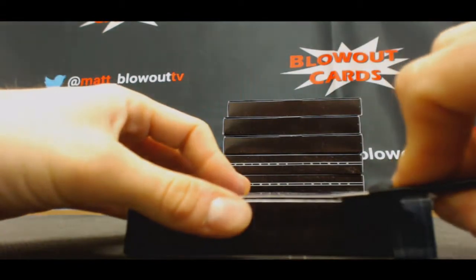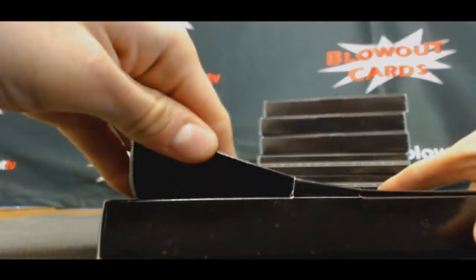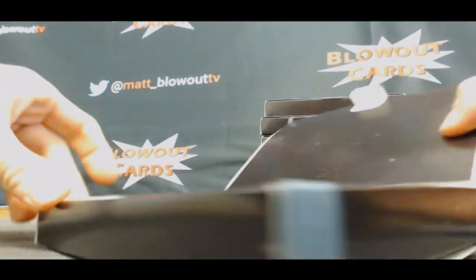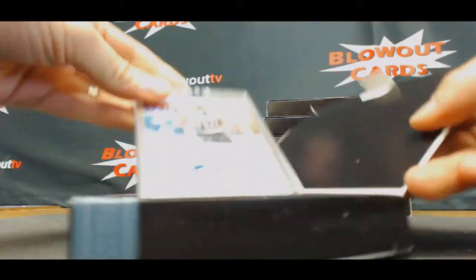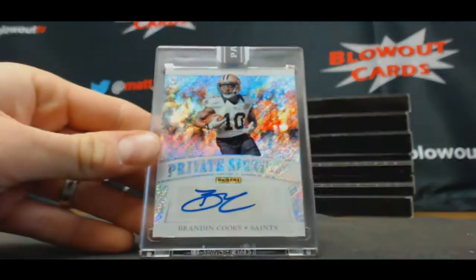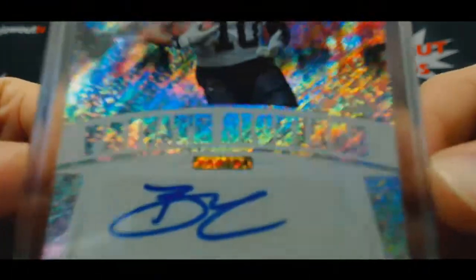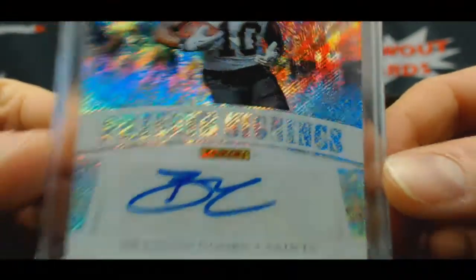Going to the mids. Come on. That's got to be a low number — oh yeah, one of one. Private signings, Brandon Cooks. One of one. Not bad right there.